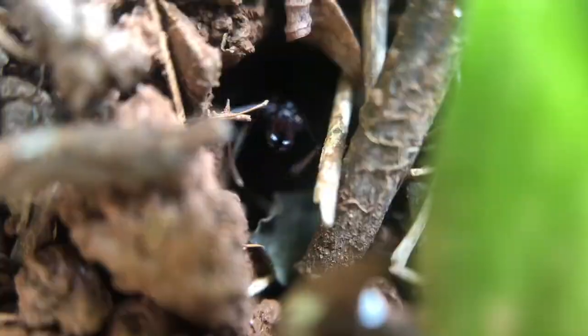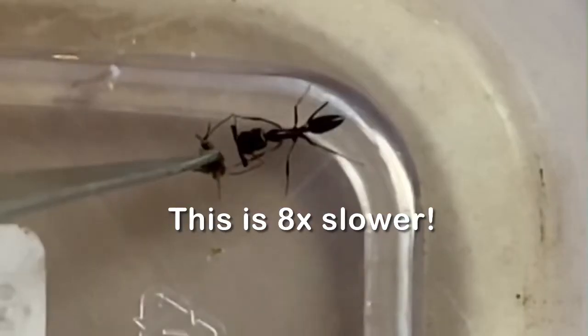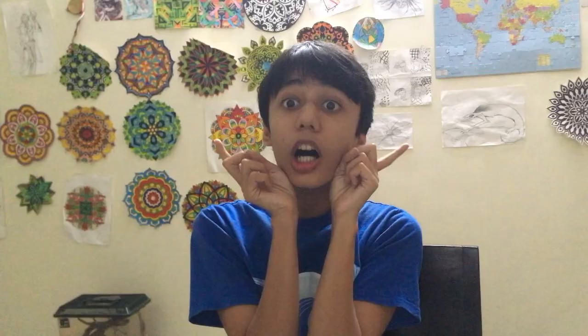These guys belong to the genus Odontomachus and have the second fastest bite of any other animal. At speeds less than a millisecond, their jaws which are open at 180 degrees are capable of decimating insects when shot.